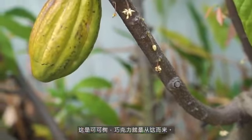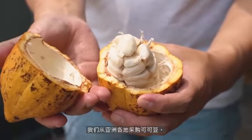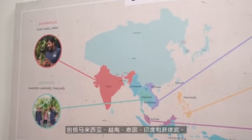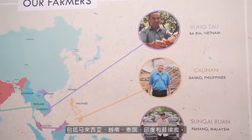This is a cacao tree and this is where chocolate comes from. We source all our cacao beans from around Asia, including Malaysia, Vietnam, Thailand, India and Philippines.